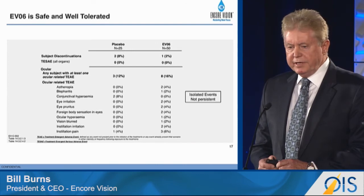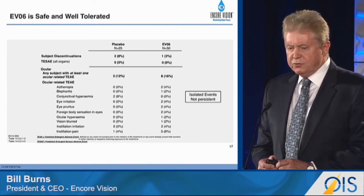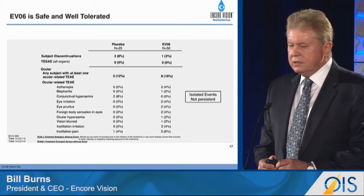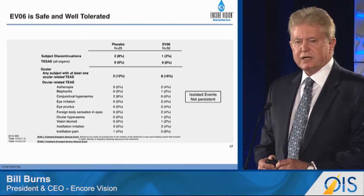EVO6 was safe and well tolerated. You can see the side effects that were recorded during the study. These were generally non-persistent and relatively mild and didn't compromise the study.